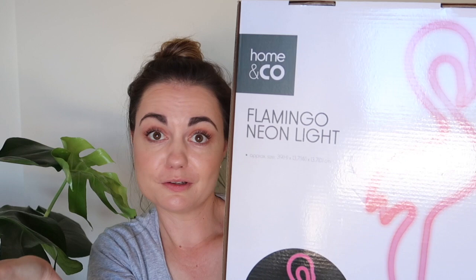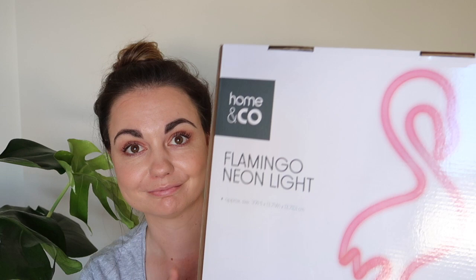It's a flamingo pink neon light. It's awesome and it kind of fits in with the tropical theme that's going on here. And I love that it was on clearance for $6.